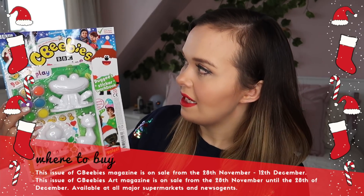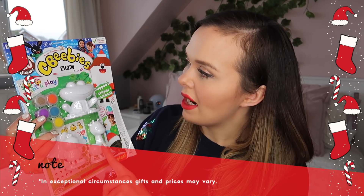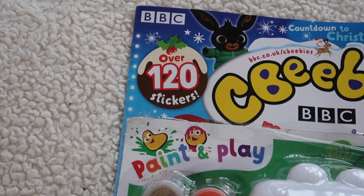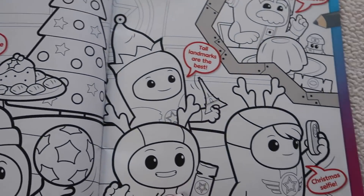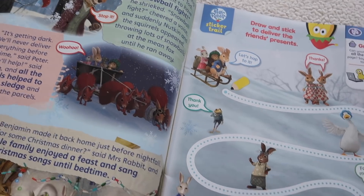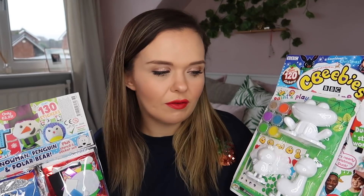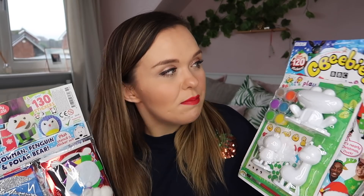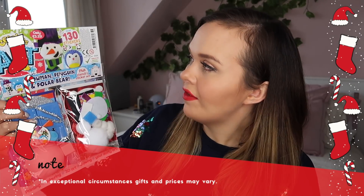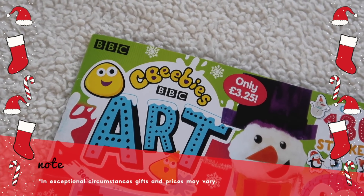The original CBeebies magazine has a paint and play set — you can paint a frog, turkey, and giraffe — and there are over 120 stickers and activities inside. They are fantastic and I definitely recommend picking these up because they are so inexpensive. The CBeebies magazine itself is £2.75 and the CBeebies art one is £3.25 — so affordable for stocking fillers and a really good investment.